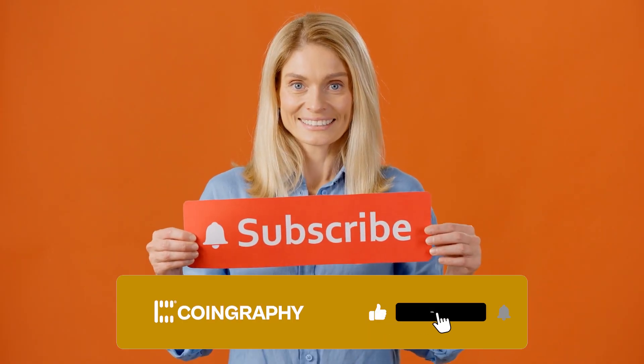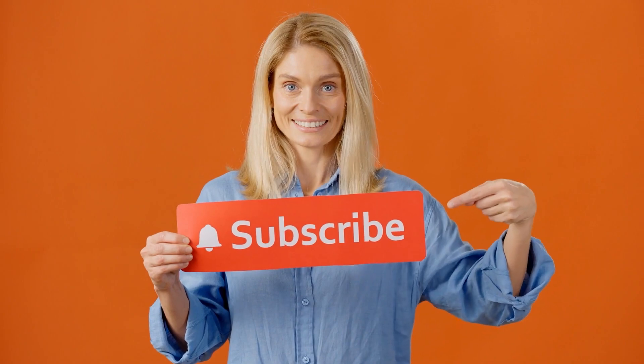If you've enjoyed this video, then you'll definitely enjoy watching the next video we have for you here. So go ahead, subscribe to the channel if you haven't done so already, and see you in the next one!